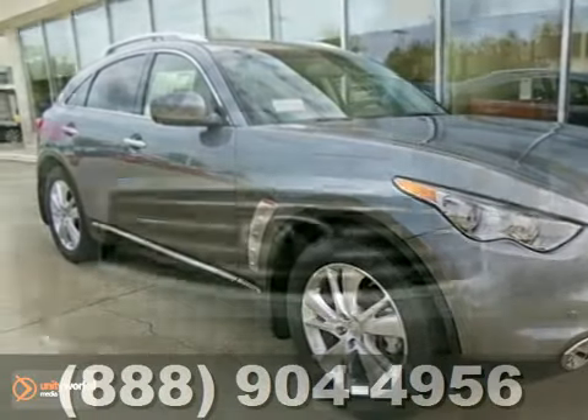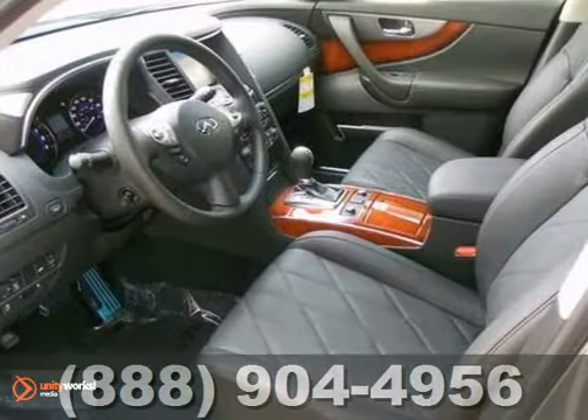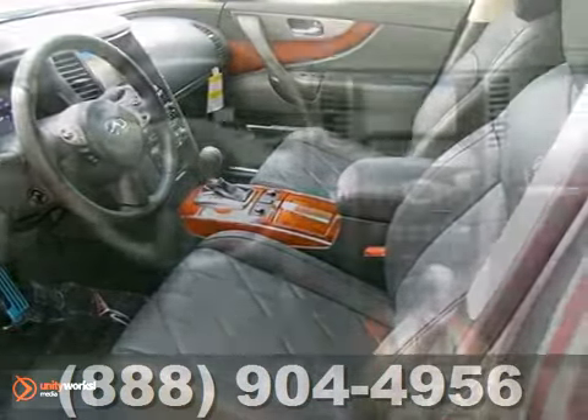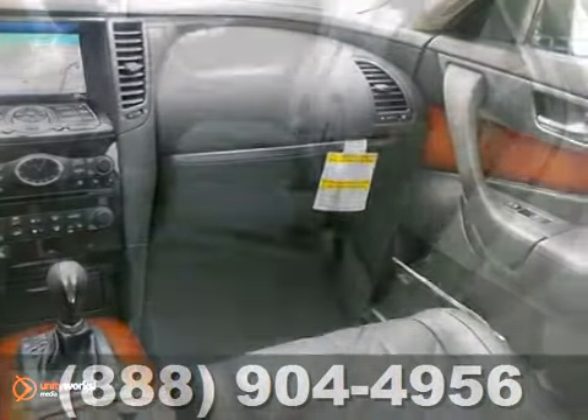This 2013 Infiniti FX37 has alloy wheels, a multi-function steering wheel, leather seats and wood grain interior trim. It also features privacy glass, a rear spoiler and a roof rack.